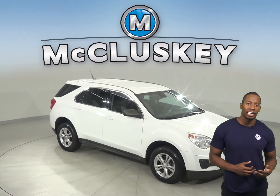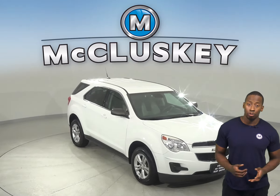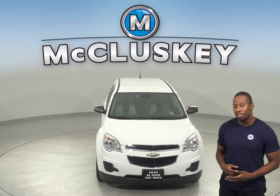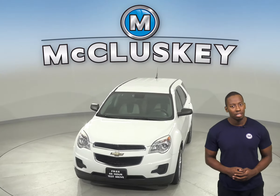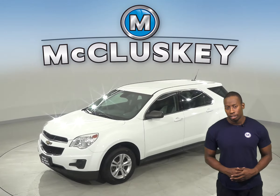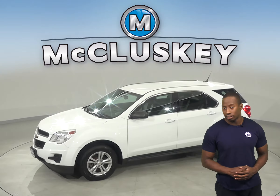Check out this 2013 Chevrolet Equinox. This Chevy will be able to handle nearly any terrain with its all-wheel drive, ABS brakes and traction control. Other great features include Sirius XM Ready Radio and a CD player, so you'll never run out of things to listen to.